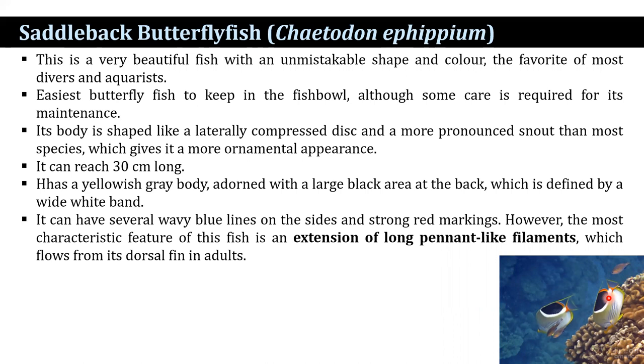The saddleback butterflyfish is a very beautiful fish with an unmistakable shape and color — the favorite for most divers and aquarists. It is the easiest butterflyfish to keep in a fishbowl, although some care is required for its maintenance. It has a body shape like a laterally compressed disc and a more pronounced snout than most species, giving it a more ornamental appearance. It can reach up to 30 cm long, has a yellowish-grey body adorned with a large black area at the back defined by a wide white band. It can have several wavy blue lines on the sides and strong red markings. The most characteristic feature is the extension of long, pennant-like filaments which flow from the dorsal fin.